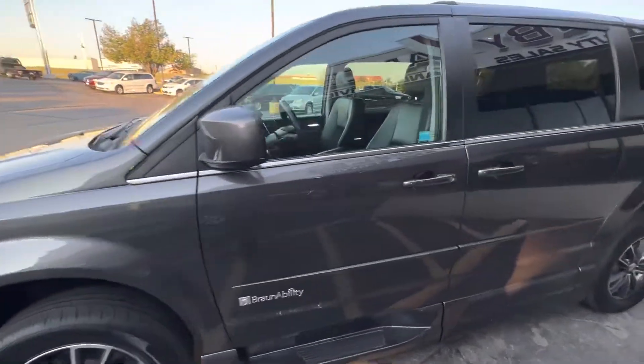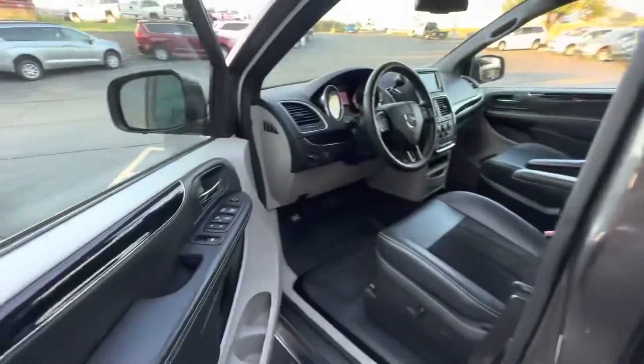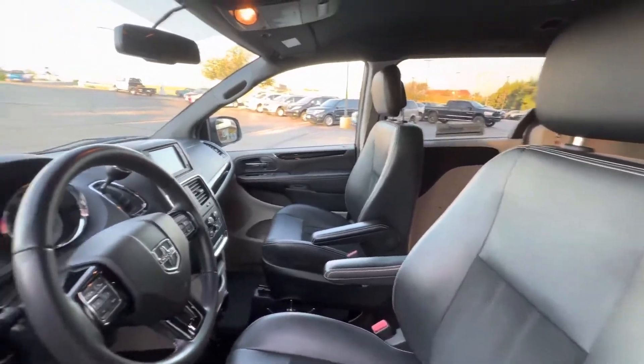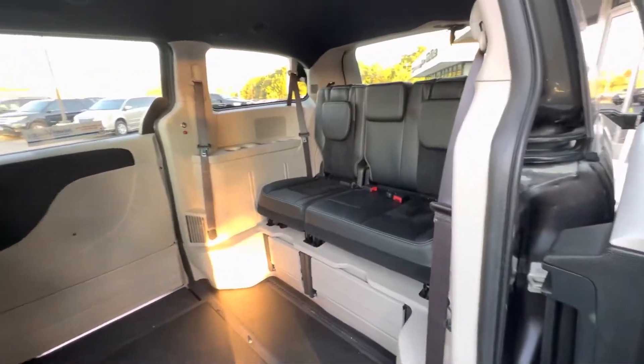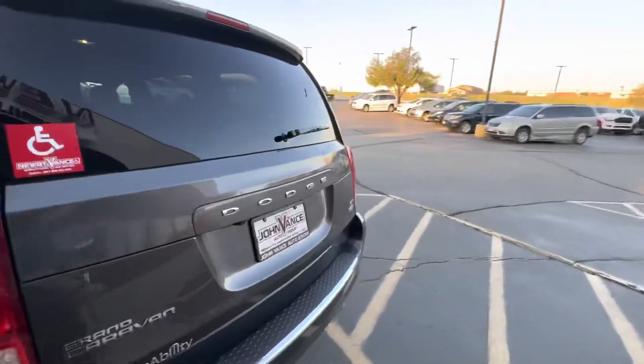The XI conversion is an in-floor ramp, and I'll show you how that works momentarily. With it being an XI, it's an in-floor ramp. The vehicle is currently located in Guthrie.